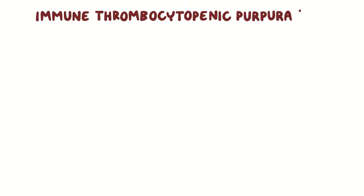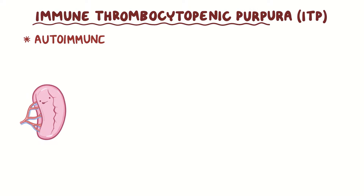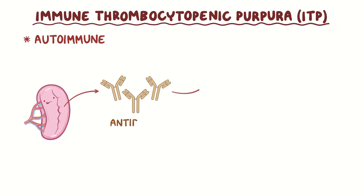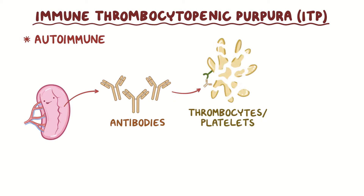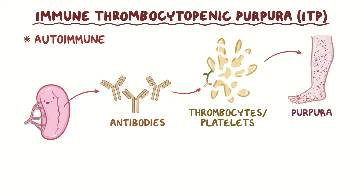Immune thrombocytopenic purpura, or ITP, is an autoimmune condition in which the body produces antibodies against its own thrombocytes or platelets, which are destroyed. And this results in purpura, or small bleeding spots beneath the skin.